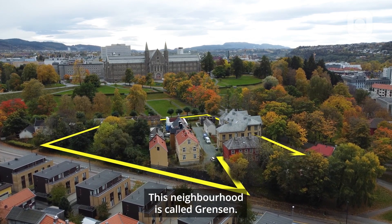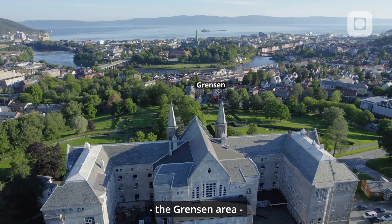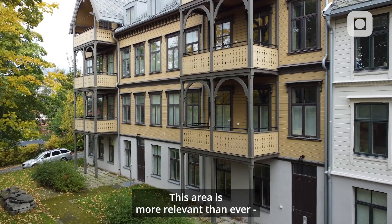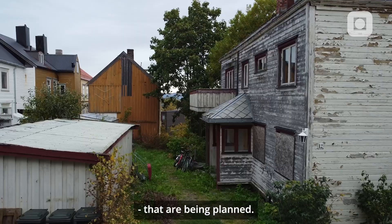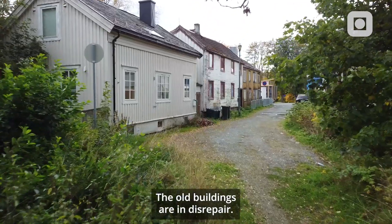This neighbourhood is called Gränsen. The university has acquired the Gränsen area to secure grounds for future expansion. This area is more relevant than ever since it will lay in an axis of new university buildings that are being planned. The old buildings are in disrepair.